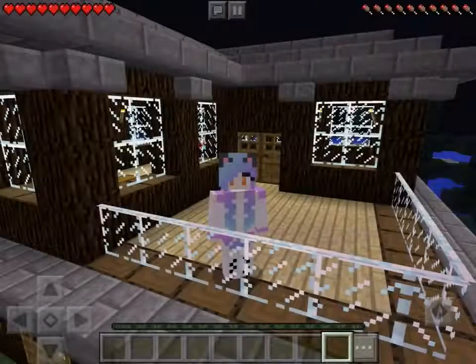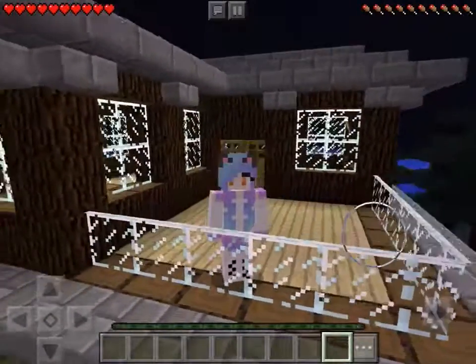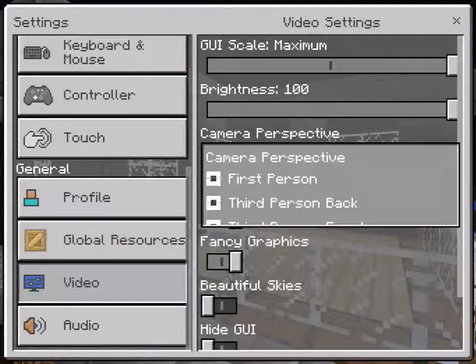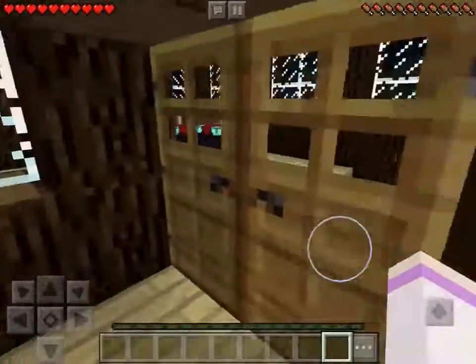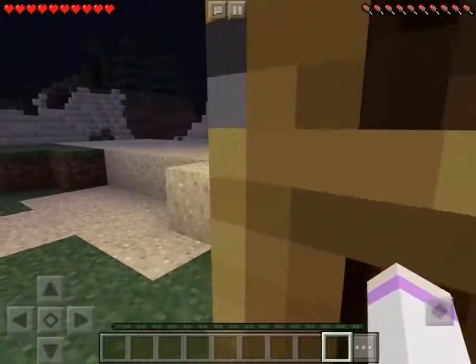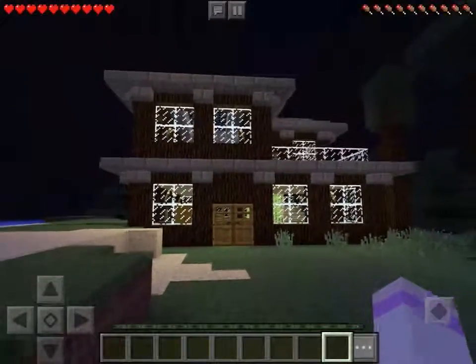Hi guys, I made a house and I'm going to do a house tour. This is the outside of it.